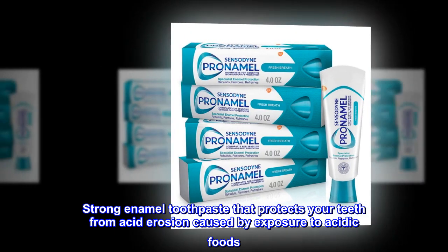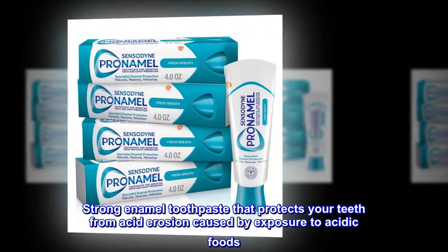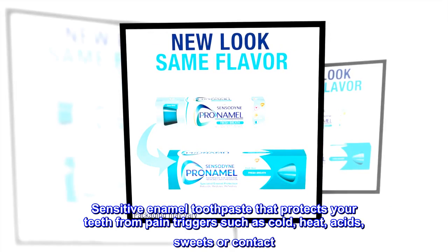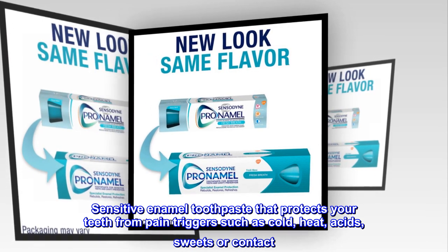Strong enamel toothpaste that protects your teeth from acid erosion caused by exposure to acidic foods. Sensitive enamel toothpaste that protects your teeth from pain triggers such as cold, heat, acids, sweets, or contact.